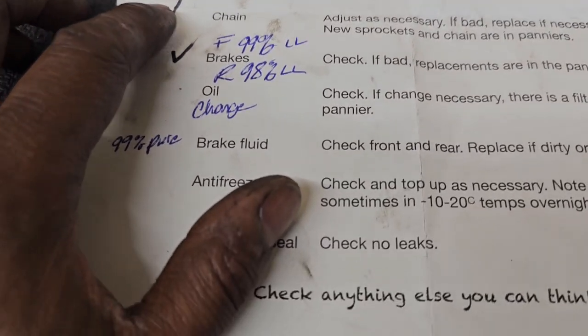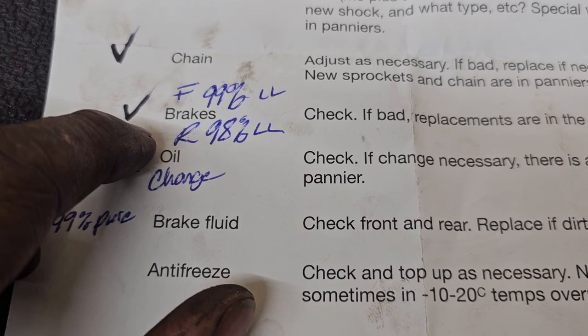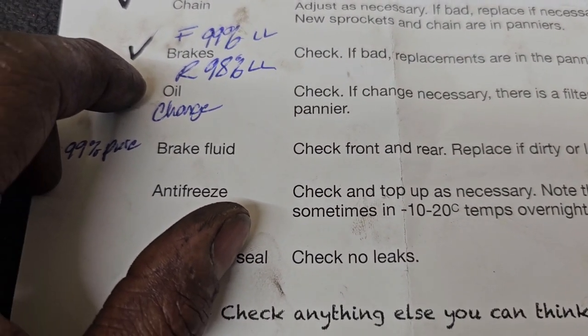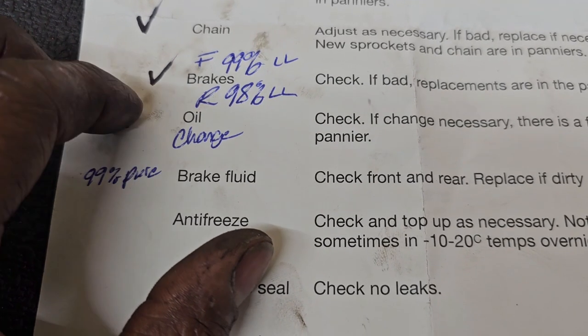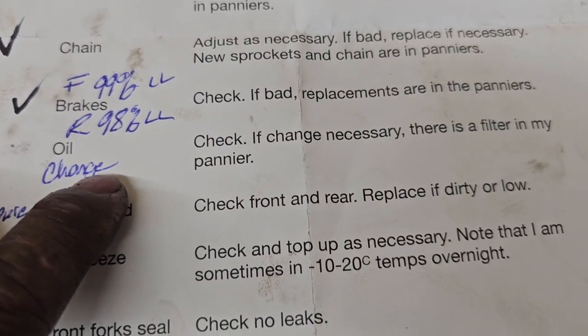Back to the list: chain adjustment done; front brake fluid 99 percent pure, rear 98 percent; oil change — we talked about that; oil filter — we talked about that too.